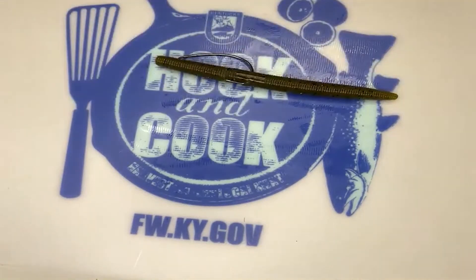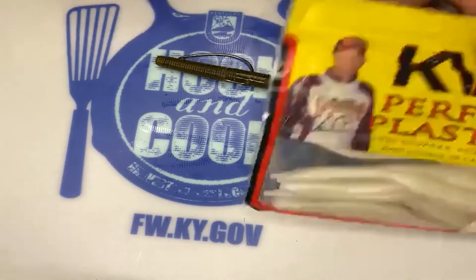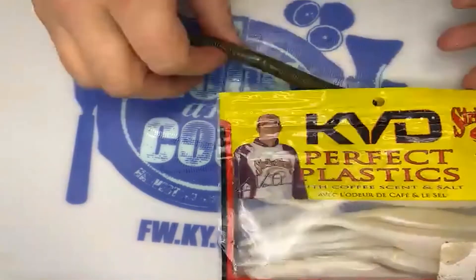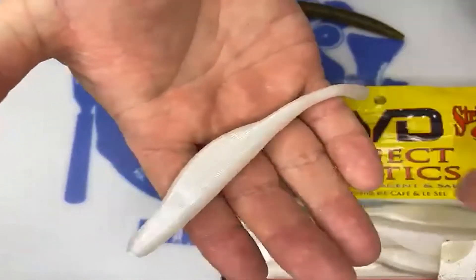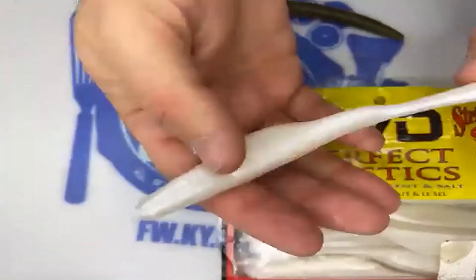Another one of my favorite baits this time of year is a fluke style — I'm partial to the Caffeine Shad, made by Strike King. It's basically a soft jerkbait. It kind of floats and kind of sinks — it's got a real interesting neutral buoyancy to it. What I like about the Caffeine Shad is it does have a little bit of weight to it, a slow sink, and just a really good action. I'll use the same EWG hook that I used on the stick bait, rigged the same way.